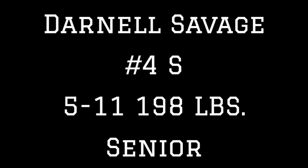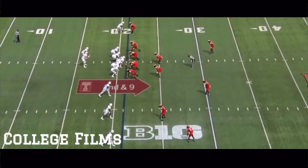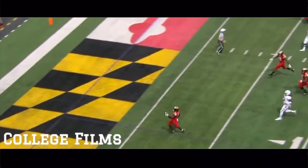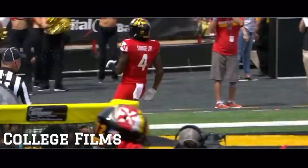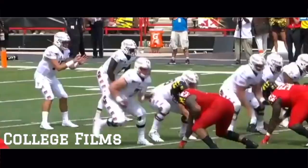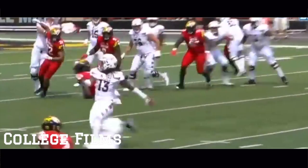This is a touchdown for Maryland. Darnell Savage on a big mistake by Temple — a defensive touchdown that they needed, desperately needed, and they are on the board.